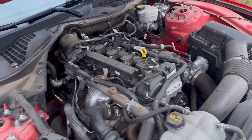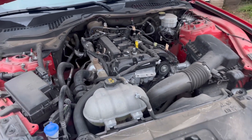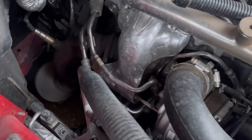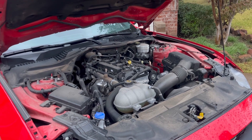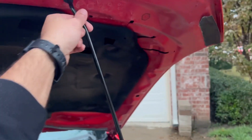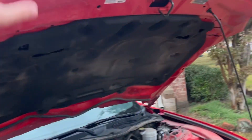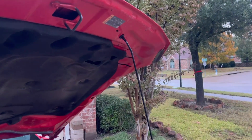Looking at the 2.3 EcoBoost engine bay, there's a whole lot of room in here — this car definitely had a V8 in it at some point. The four-cylinder fits pretty well though and is probably easy to work on. As far as specs go, this thing supposedly makes 310 horsepower but it doesn't really feel like it. Another complaint: what the hell, Ford — how much would it cost to add hood struts? This hood is actually heavy, and compared to the aluminum hood on the 350Z, it's a pain to prop open, especially if you're holding tools.